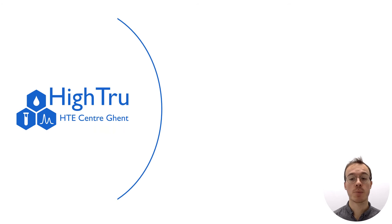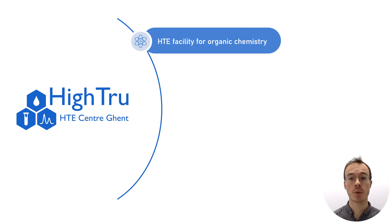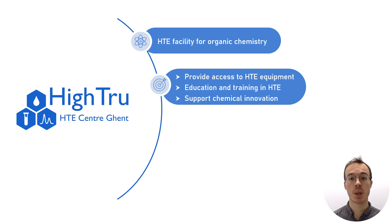With the HITRU project, we aim to bridge this gap and establish a high-throughput experimentation lab for organic chemistry. By providing access to HTE equipment, expertise, education, and training, we want to support chemical research and accelerate discoveries.